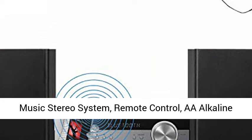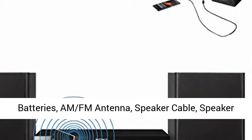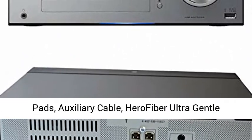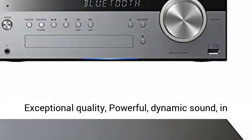This bundle includes: Sony Micro Music Stereo System, Remote Control, AA Alkaline Batteries, AM FM Antenna, Speaker Cable, Speaker Pads, Auxiliary Cable, Hero Fiber Ultra Gentle Cleaning Cloth, and Operating Instructions.